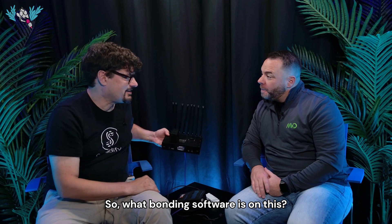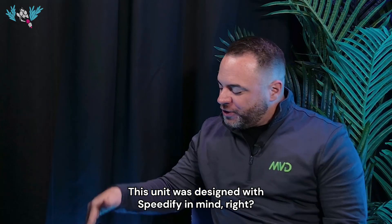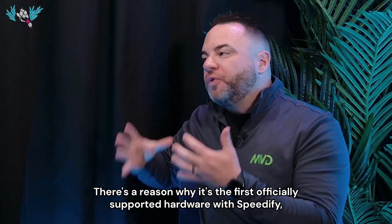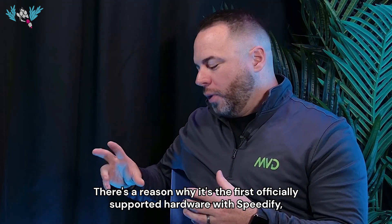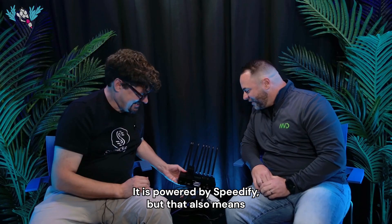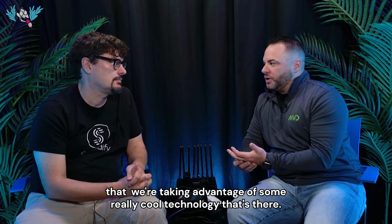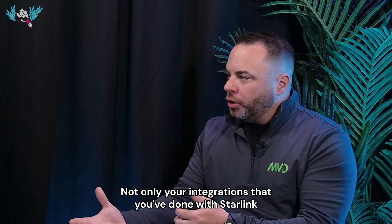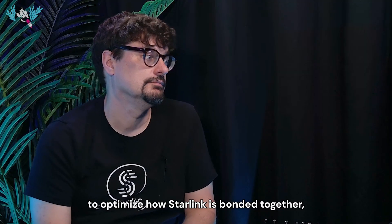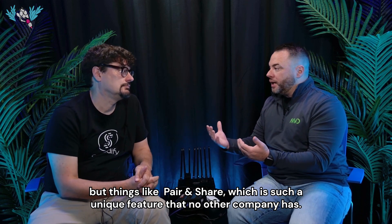What bonding software is on this? The greatest bonding software out there. This unit was designed with Speedify in mind — there's a reason why it's the first officially supported hardware with Speedify, because we collaborated together. It is powered by Speedify, which means we're taking advantage of some really cool technology — not only integrations done with Starlink to optimize how Starlink is bonded together, but things like PairShare, which is such a unique feature that no other company has.